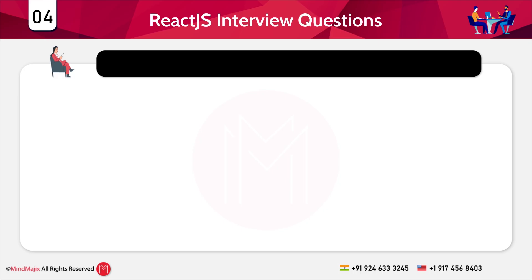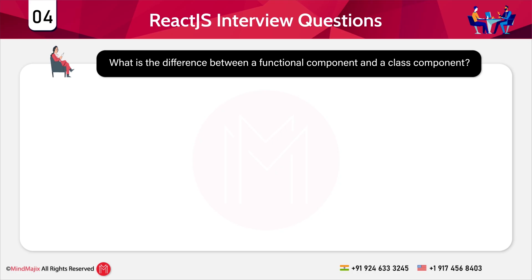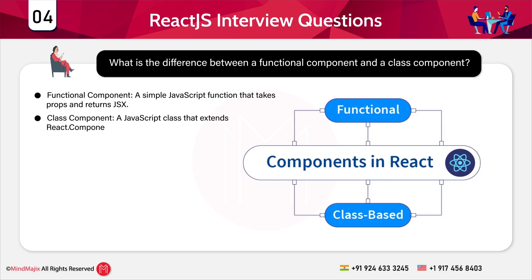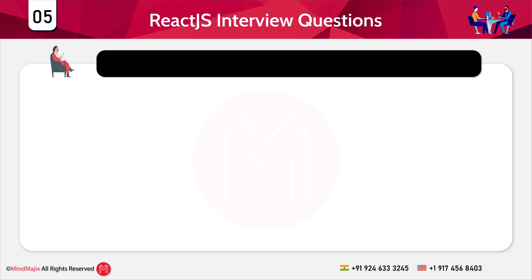Question 4: What is the difference between a functional component and a class component? A functional component is a simple JavaScript function that takes props and returns JSX. A class component extends React.Component, has a render method, and can maintain state.